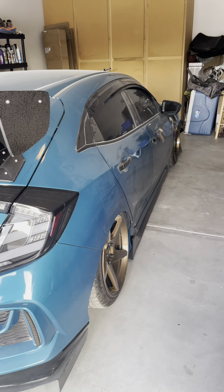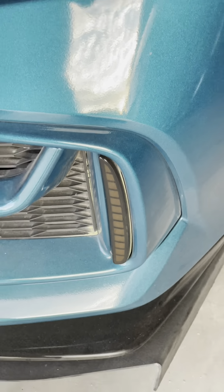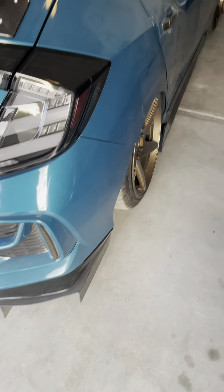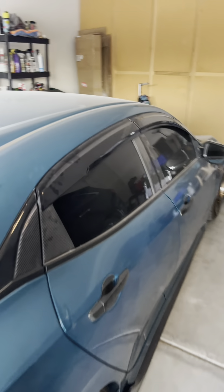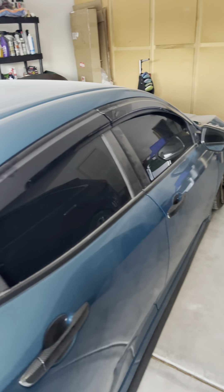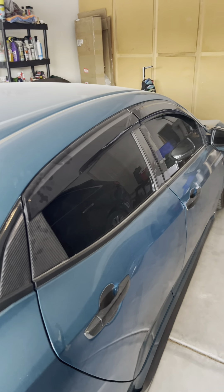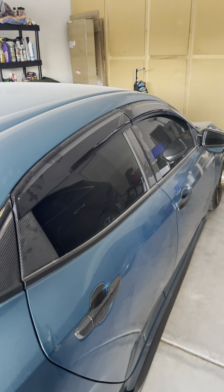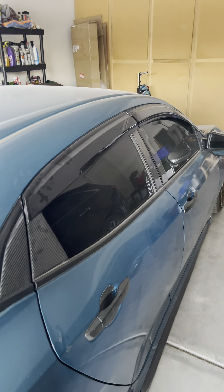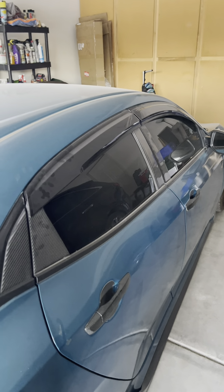These right here — if you have a 10th gen hatchback, those come orange, they look like shit. Replace them with smoke ones, 20 bucks. Second is gonna be rain guards. All rain guards are the same, they're all cheap plastic that clip on or stick on. Some have a bigger name behind them but they're all gonna be pretty much the same. Some will come with better tape, others you'll need to get better tape — same thing.